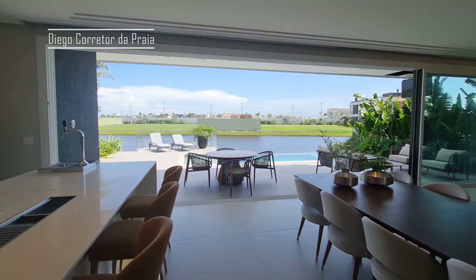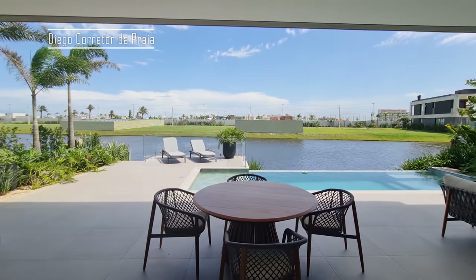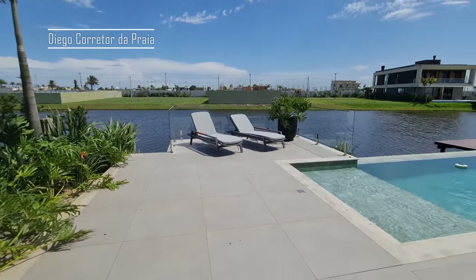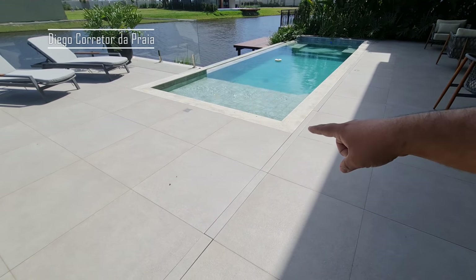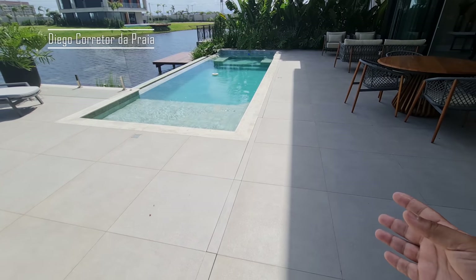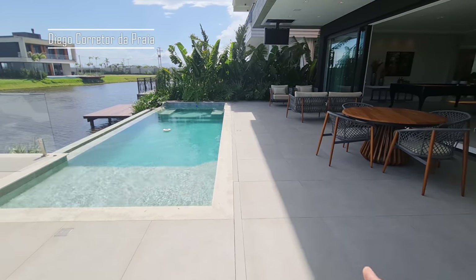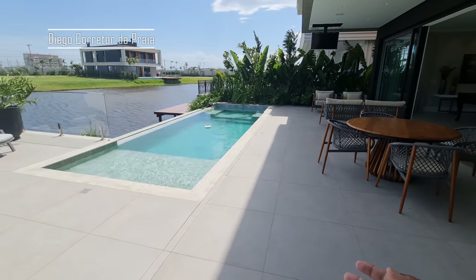Quem entra na casa, lá na porta de entrada, já vê o lago atrás e a piscina com borda infinita. Dá uma olhada nesse visual aqui dessa casa. As pedras são todas térmicas, ela não esquenta no sol. Viu esse detalhezinho aqui? É um sistema que escoa água, uma fita linear, para você não precisar se preocupar.